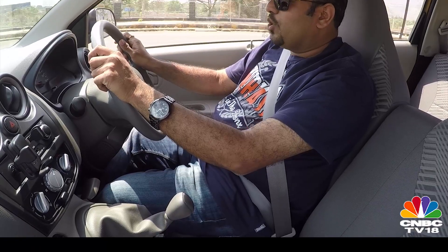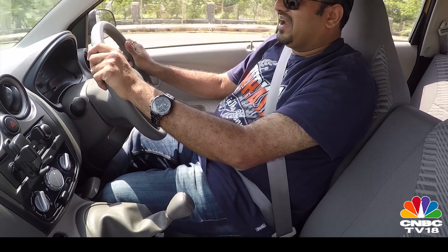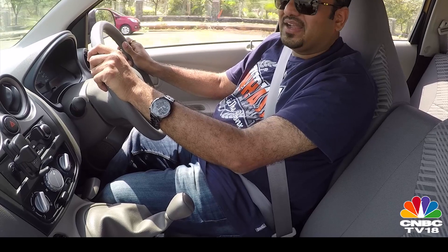One thing I don't like in the Go Plus are the rear-view mirrors. Like the Go hatchback, these mirrors can't be adjusted from the inside. The inside rear-view mirror seems to have a concave surface to ensure you can see the entire length behind you and outside the window as well. It has worked to an extent, but it is a little deceptive, and at night if you keep looking at that mirror, you might end up feeling a little groggy.